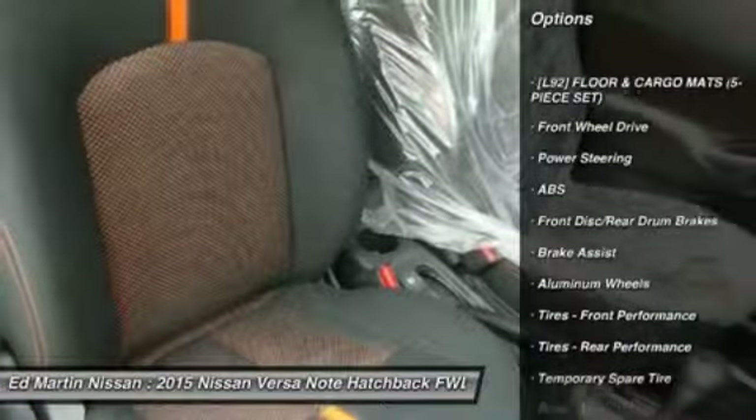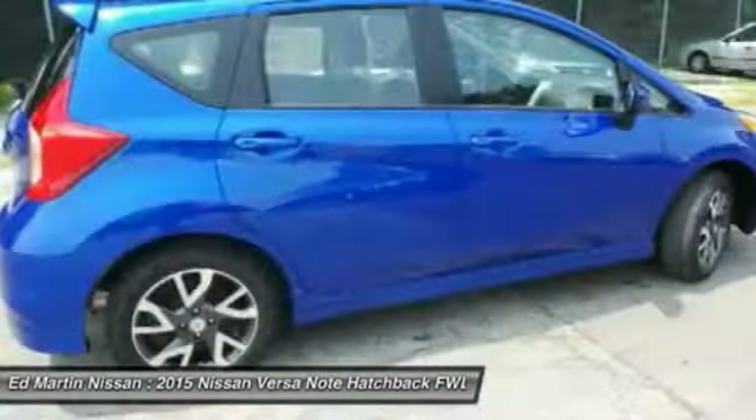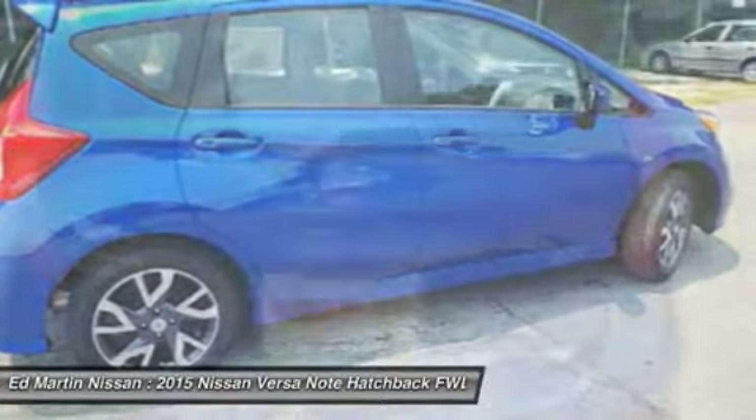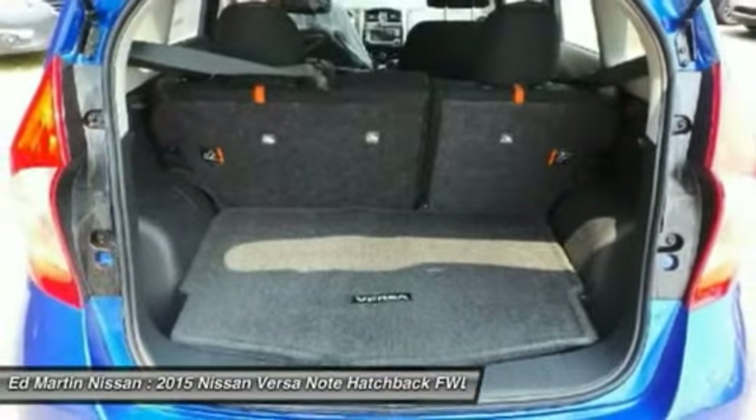traction control, keyless entry, anti-lock braking system, steering wheel audio controls, leather-wrapped steering wheel, Bluetooth, backup camera, driver airbag, adjustable steering wheel.